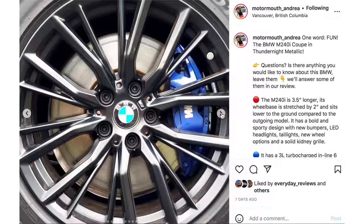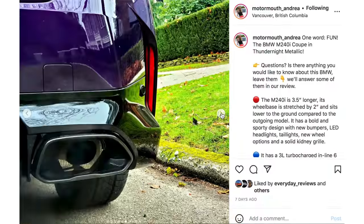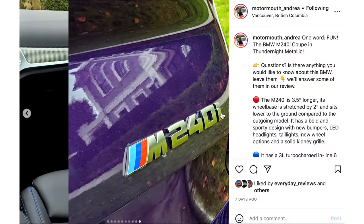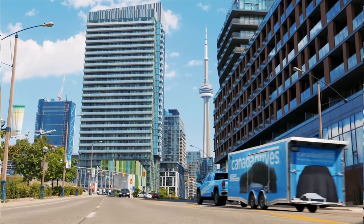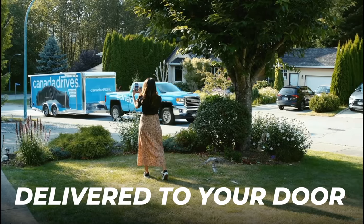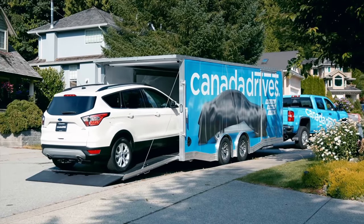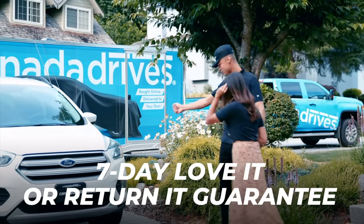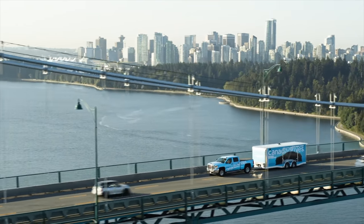If you want to find out what's going on behind the scenes, follow Andrea on Instagram — it's motormouth underscore Andrea. For me it's motormouth underscore auto, and the links are below. This video is brought to you by Canada Drives. Shop online for your next used vehicle and enjoy the convenience of two-year door delivery and the confidence of a seven-day love it or return it guarantee. Visit canadadrives.ca to learn more.